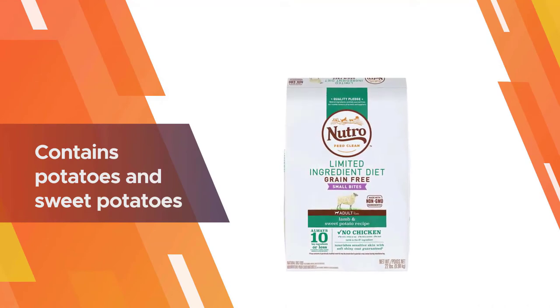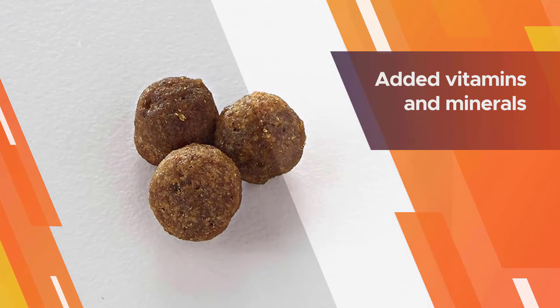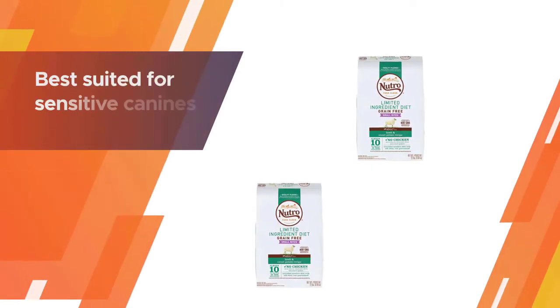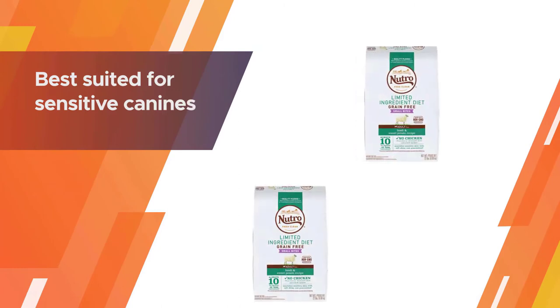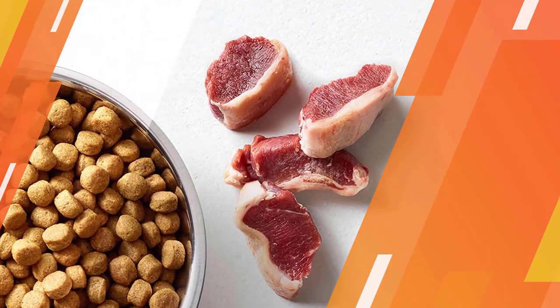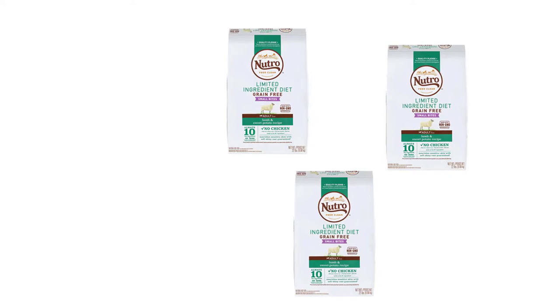Besides lamb and chickpeas, this recipe also contains potatoes, sweet potatoes, lentils, dried beet pulp, canola oil, and sunflower oil. Added vitamins and minerals — especially added biotin — make for a nicely balanced food best suited for sensitive canines who struggle with dry, itchy skin and excessive shedding.